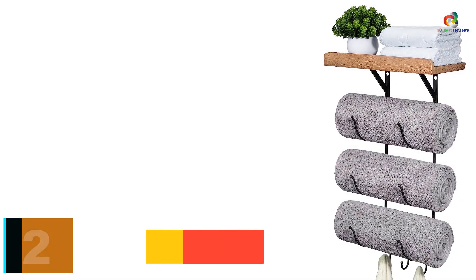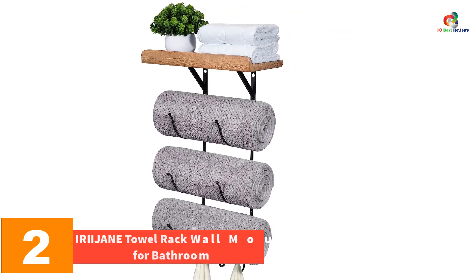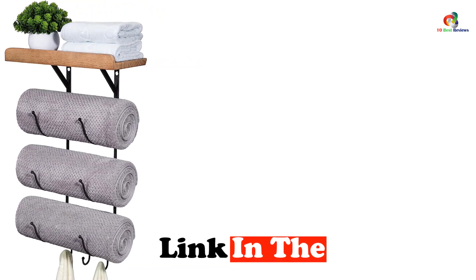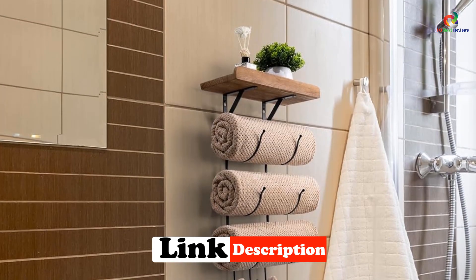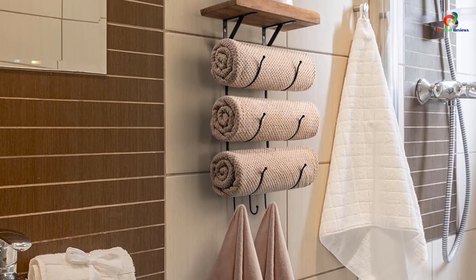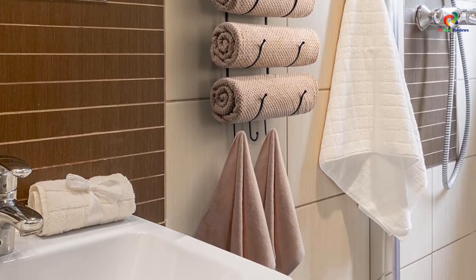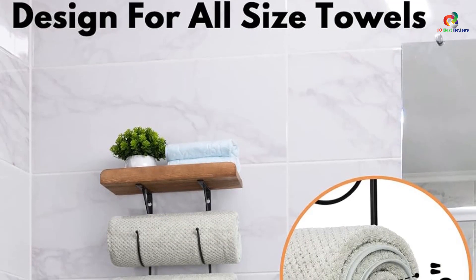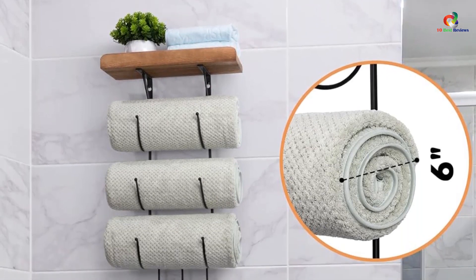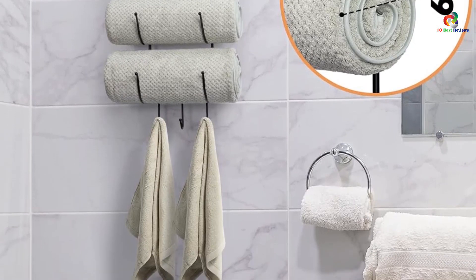At number 2, we have the IRIIJANE Towel Rack Wall Mounted for Bathroom. It is the perfect storage solution for small bathrooms with limited space, keeping your bathroom organized by providing separate spaces for each towel and eliminating the hassle of a messy linen closet. The vertical design maximizes unused wall space while offering safe storage for full-sized bath towels. It also features a top shelf and three hooks for additional storage. Made of strong steel rod with a rust-resistant finish, this towel rack is sturdy, durable, and a great addition to any bathroom décor.